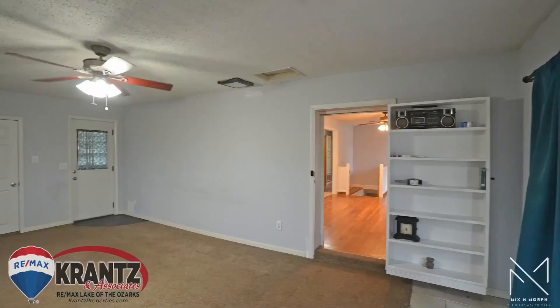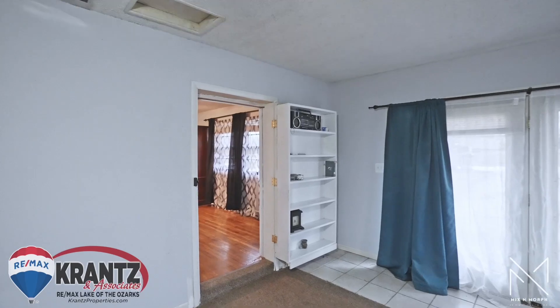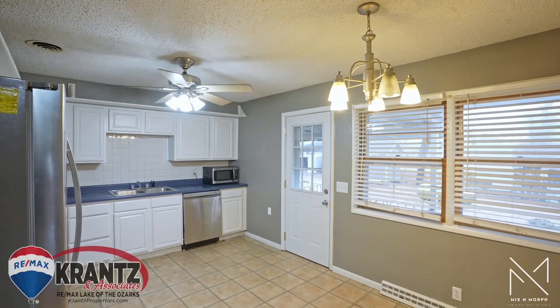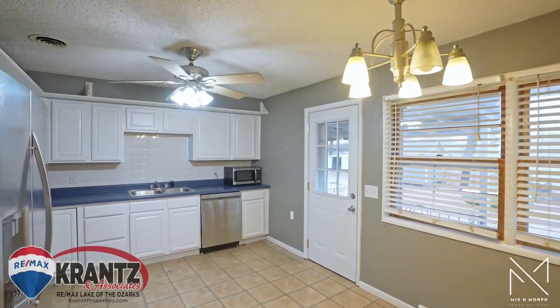Oversized bedrooms in this home are a huge bonus. They even converted the garage, currently used as a living room, but you could turn it into a fourth bedroom. It is heated and cooled with a mini-split that was recently installed.